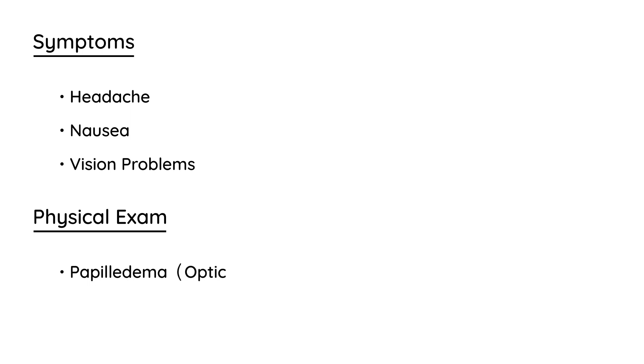Papilledema is the swelling of the optic discs that can be characteristic on a physical exam. Unfortunately, the most serious complication of pseudotumor cerebri involves the vision — specifically, vision loss — and that is the most serious complication that can occur.